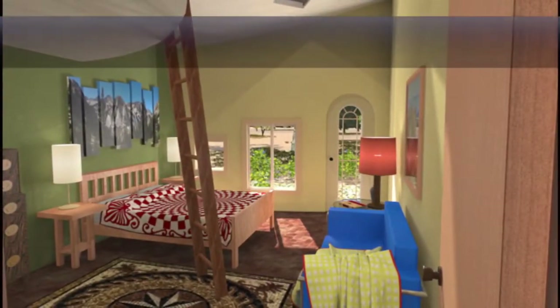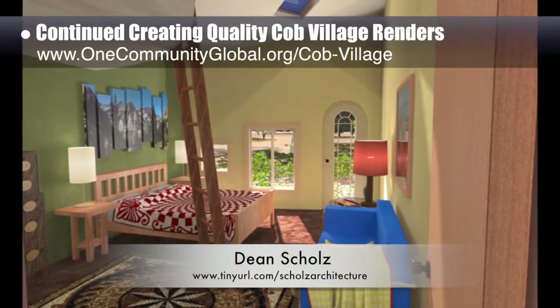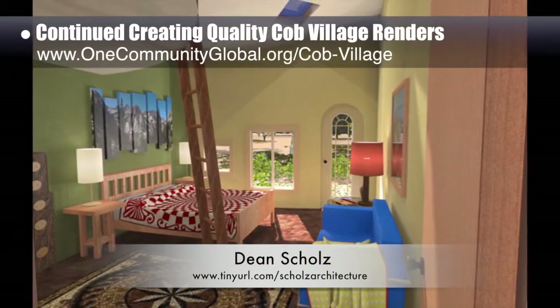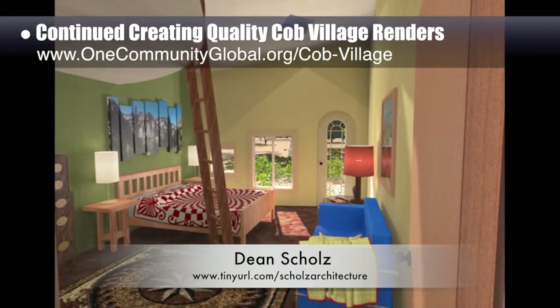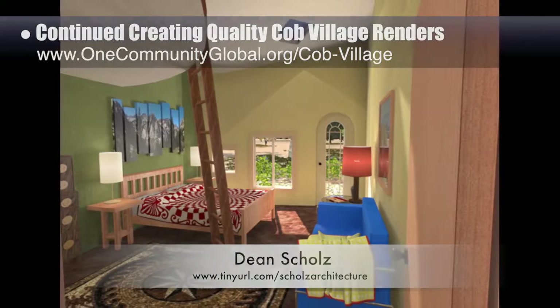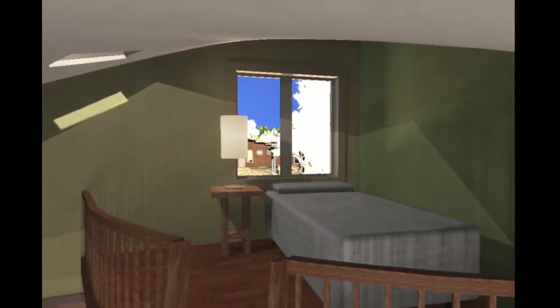Dean Schultz, architectural designer, continued helping create quality Cobb Village pod 3 renders. Here's update 62 of Dean's work. This week's focus was finishing the new inside the southeast wing looking south, and further development of the loft view looking north.